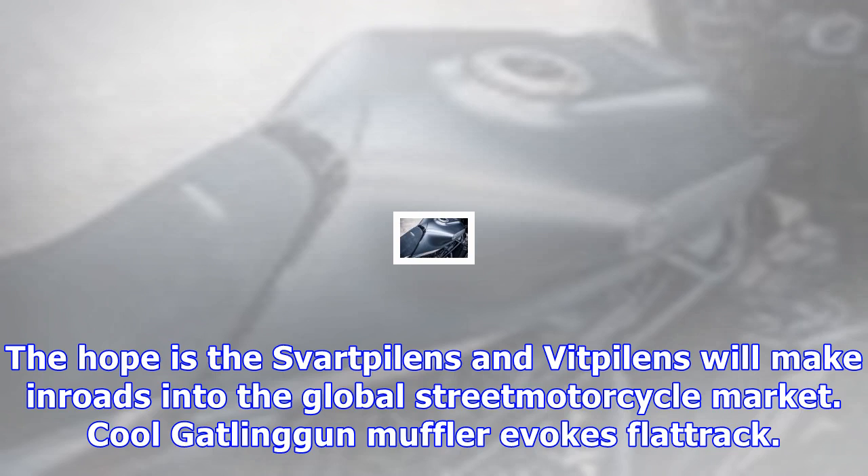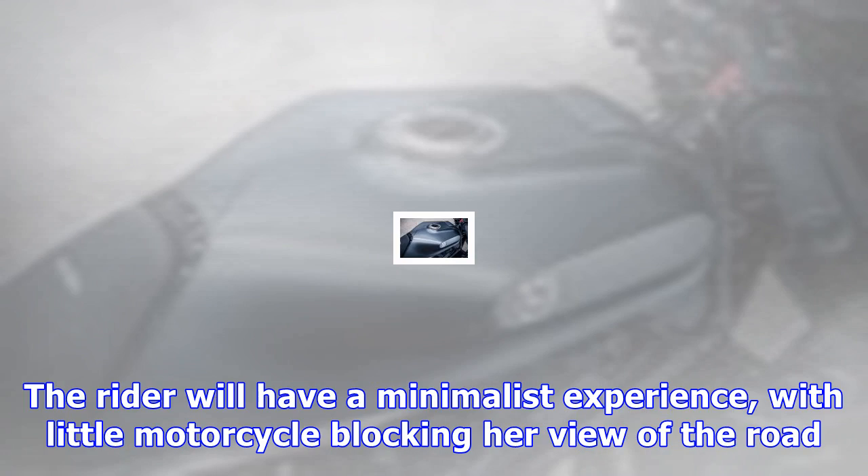Husqvarna, a KTM brand, is ramping up production, with 30,700 units sold in 2016 — a 46% increase over the previous year. The hope is the Svartpilens and Vitpilens will make inroads into the global street motorcycle market.